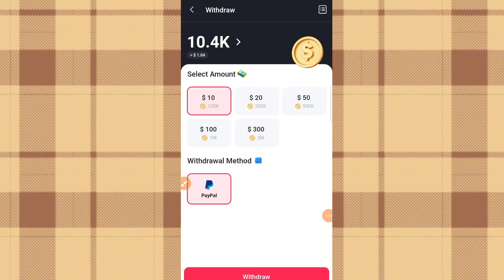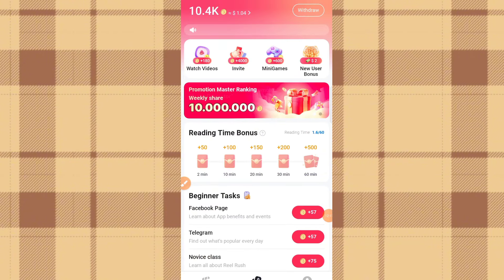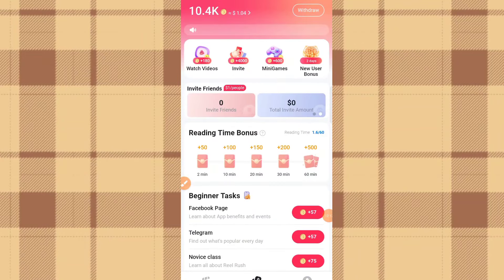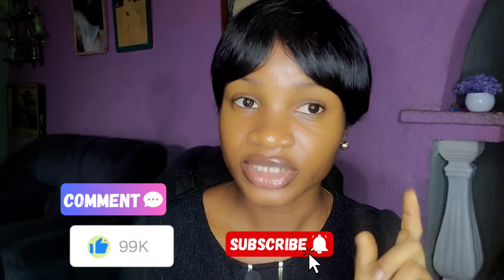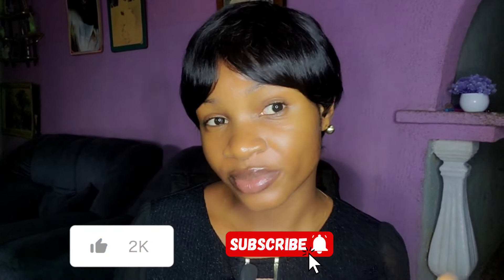Once you've reached the minimum withdrawal of $10, click the amount you want to withdraw and then click 'Withdraw to your PayPal account.' I don't have enough coins right now. If you want a video on how to withdraw, let me know in the comments. That's it — don't miss out on this opportunity. Join now through the link in the description, register an account, and start making money by watching videos online. Share your experience in the comments. Don't forget to like and subscribe for more updates — bye!